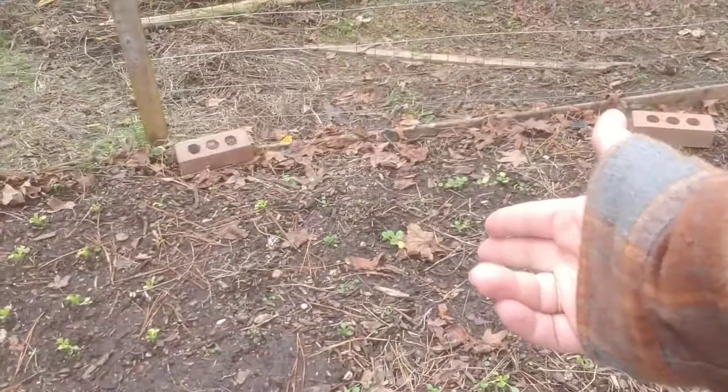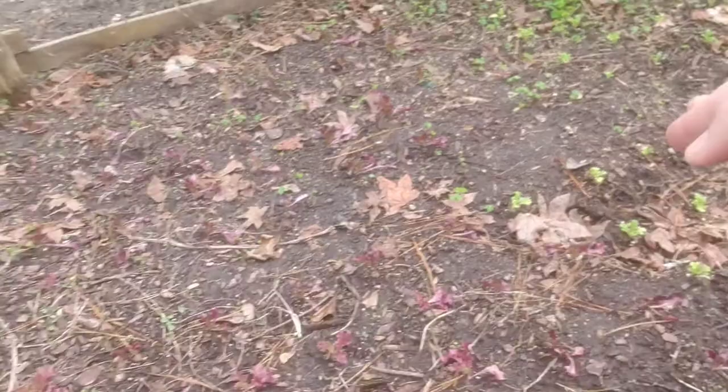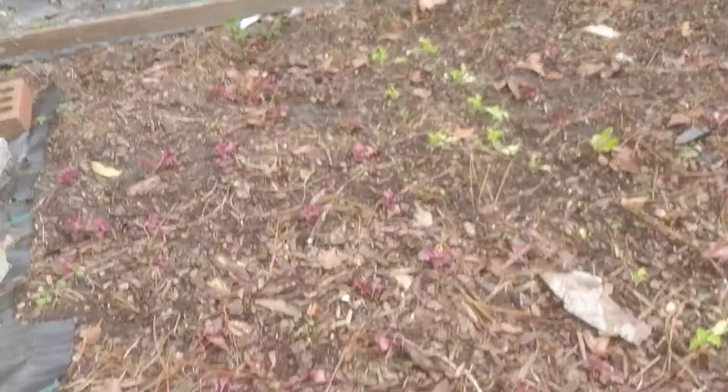Back here there's more tatsoi, and we have a couple of different kinds of lettuce right now — two or three different kinds. But there's a bunch more in the seed cell trays because I feel like I need every kind of lettuce.